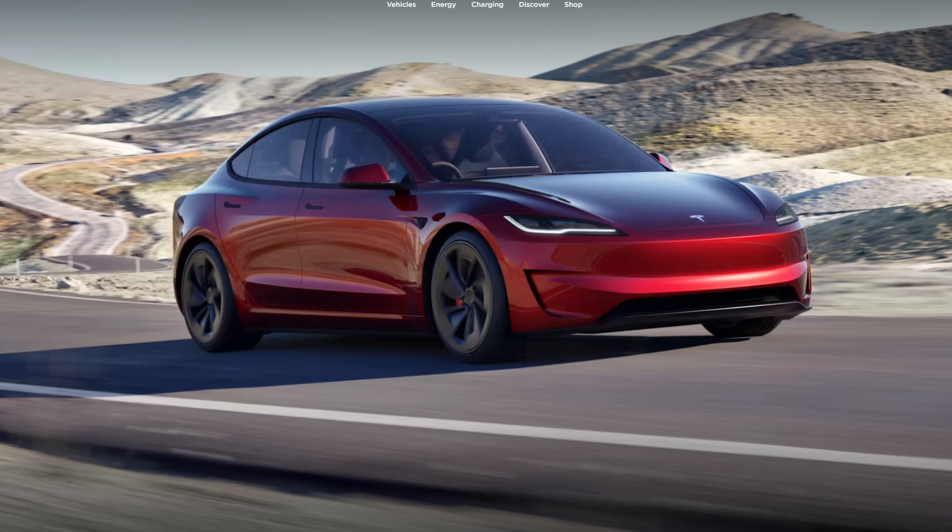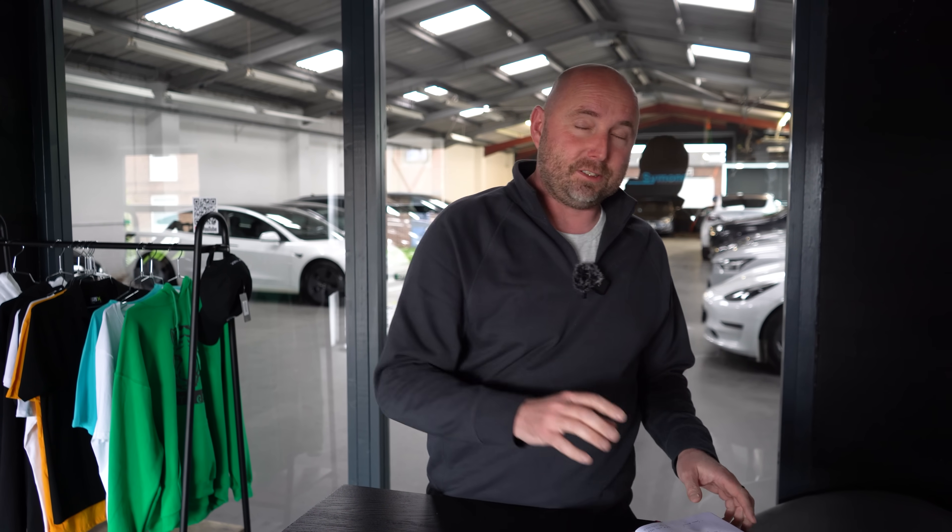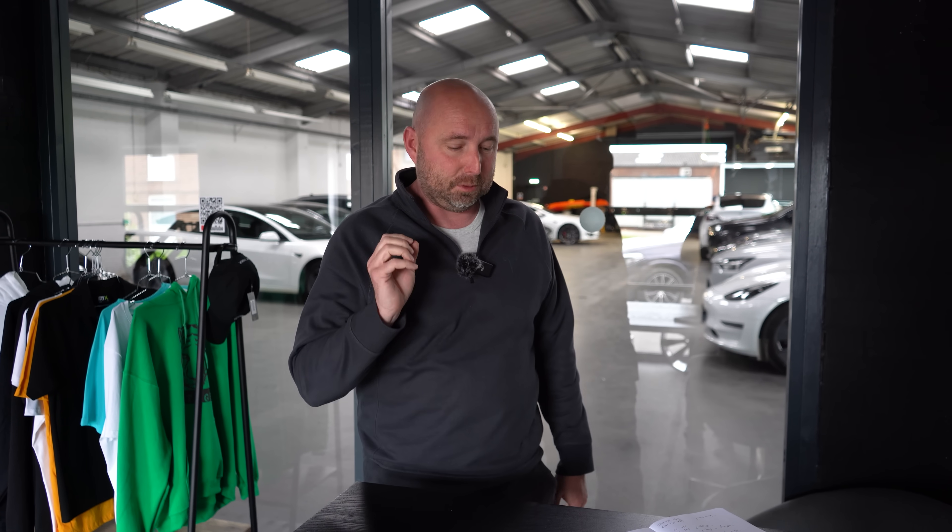Hello everybody, my name is Richard and we have news that the Tesla Model 3 Performance has been released. You can now order one in the UK. Have I ordered one? Yes I have, of course I have. Had to be done really. I got the first Model 3 Performance when it came to the UK after a long wait, back in 2019. I've had every version since, and it's my duty to order the new one. So I have now ordered it, and in this video I'll tell you a little bit about it if you haven't had a chance to see some of the clippings and releases so far about the new Model 3 Performance.